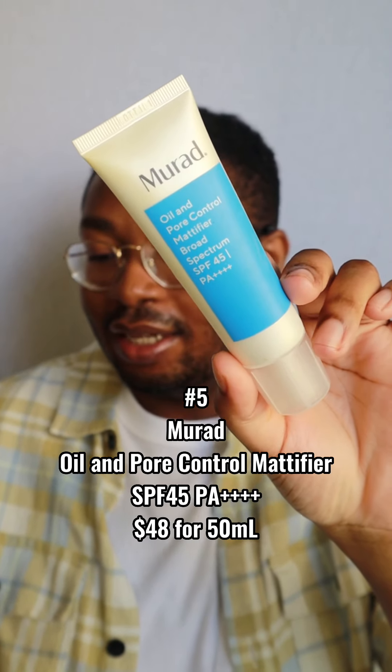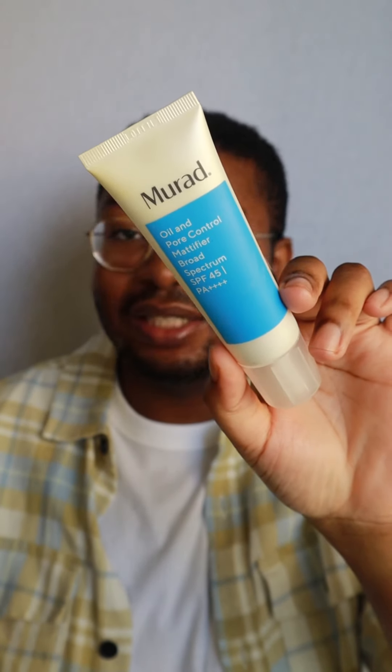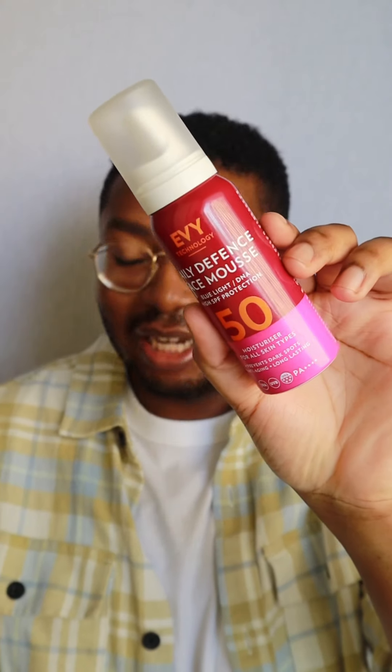Now we're getting into the top five. Number 5: the Murad Oil and Pore Control Mattifier SPF 45 PA++++, retailing for $48 for 50ml — the priciest on my list. This is my pick for Sephora shoppers, as not many sunscreens at Sephora work for me, but this one is really nice. It has a soft matte finish perfect for my oily skin type and almost feels like it has a blurring or smoothing quality to it. The downside is obviously the price, which is why it's not ranked higher.